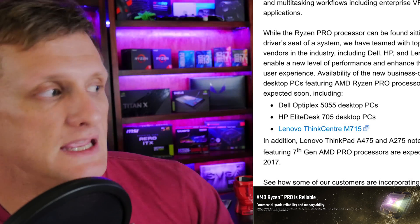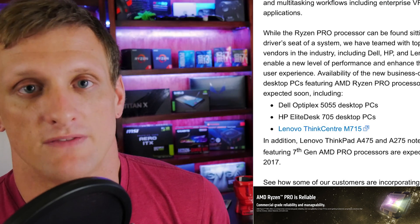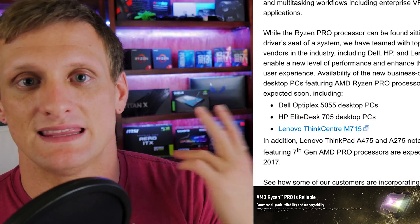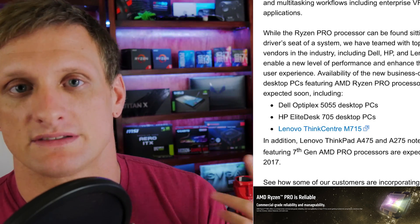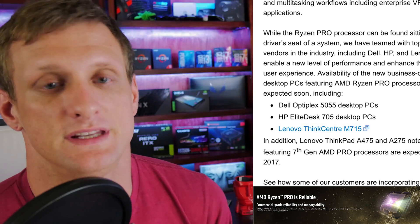All of the major OEMs are showing up for this. We have HP, Dell, and Lenovo. The Dell is going to be the Optiplex 5055, the HP is going to be the EliteDesk 705, and the Lenovo is going to be the ThinkCentre M715.